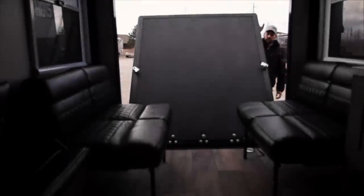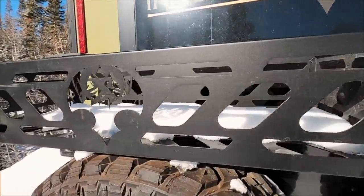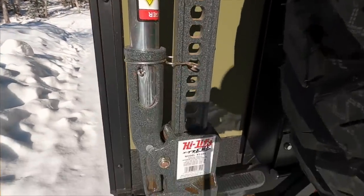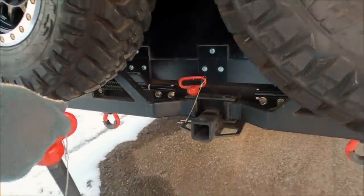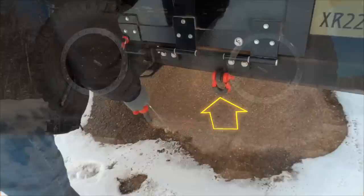This ramp door will open up — the ramp door is rated for a thousand pounds. You have some area up here for some storage, Jerry can holders over here. You have the high lift jack extreme. If you come look over here, this guy slides up and then these just come all the way around. You also have some recovery D rings right here.